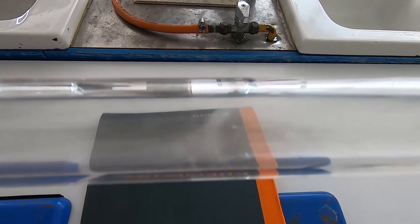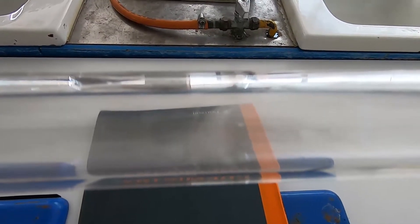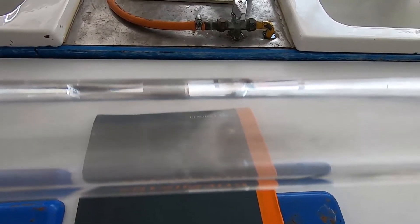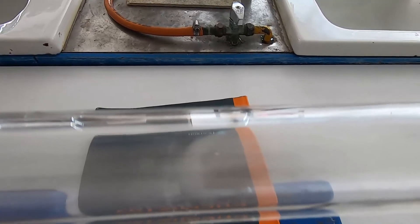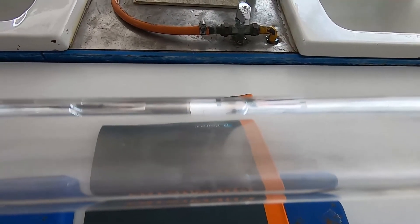So now we've got to explain why this ring of ammonium chloride is closer to the HCl than it is to the ammonia. The ammonia particles have had to travel further than the HCl particles, so the ring forms closer to the HCl end.